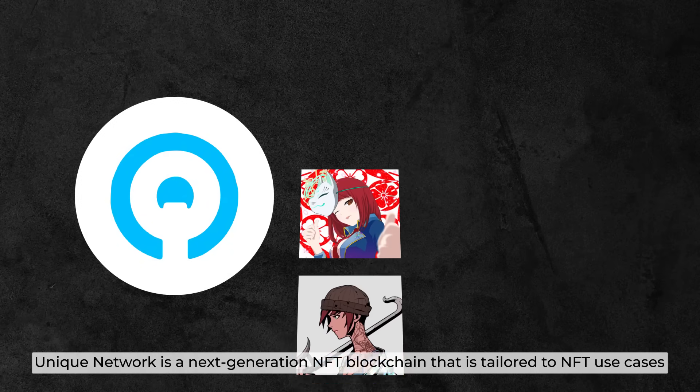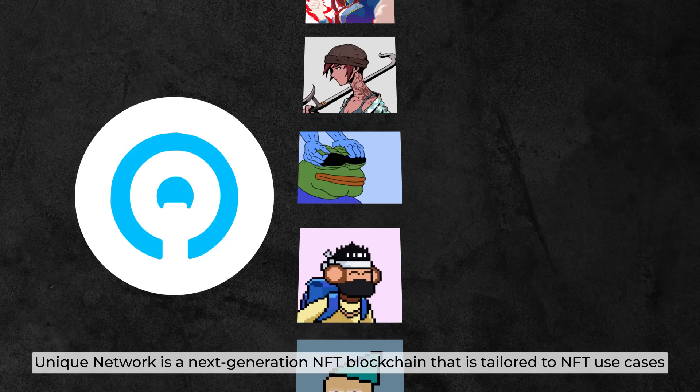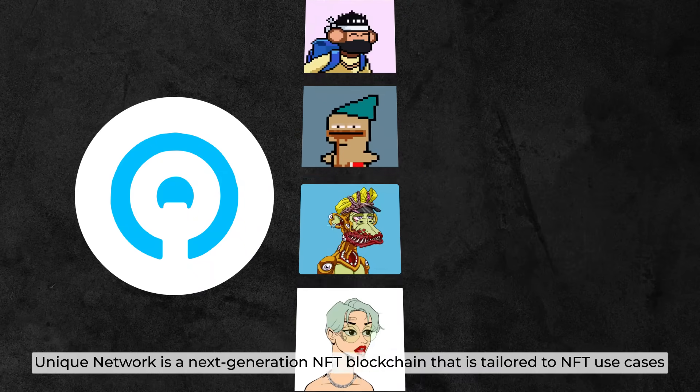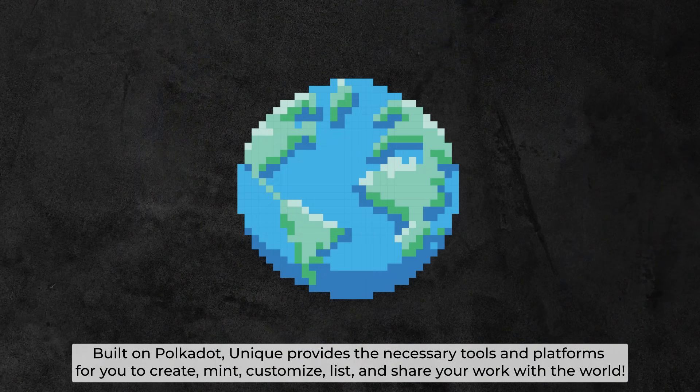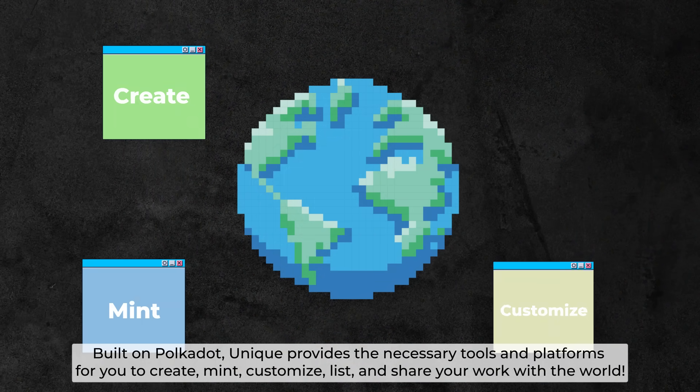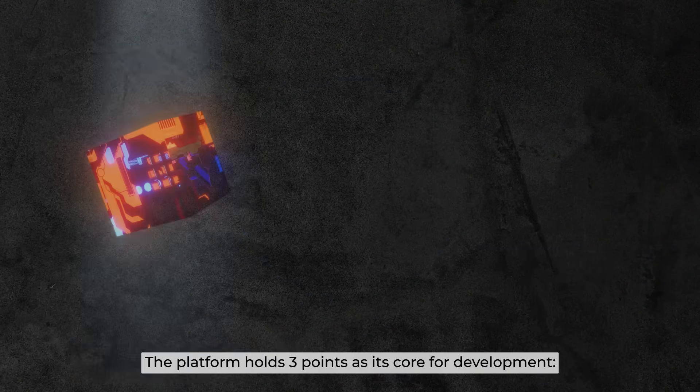Unique Network is a next-generation NFT blockchain tailored to NFT use cases, built on Polkadot. Unique provides the necessary tools and platforms for you to create, mint, customize, and share your work with the world.